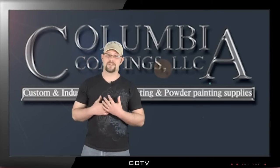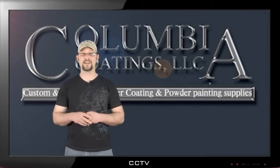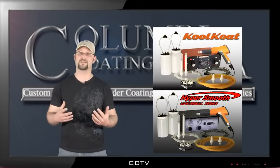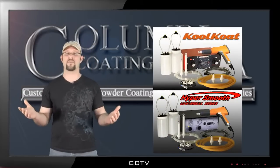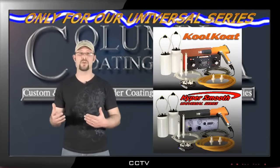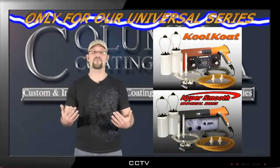Innovation also takes place in our design team. We create new products to make your life easier, like our HyperSmooth and Cool Coat Universal Series Powder Guns. These guns were created with you in mind. You no longer have to throw away your old powder gun to upgrade to a new one — instead, you install our upgradable board and faceplate and you're off and running again.